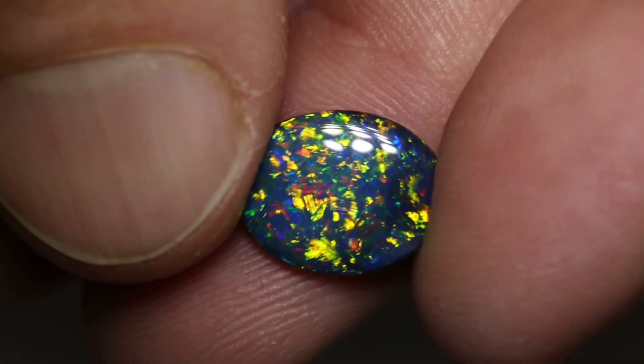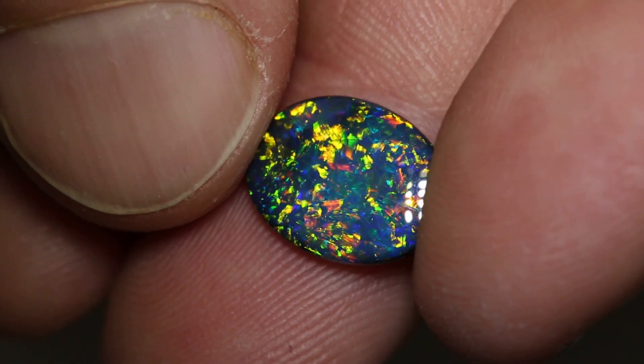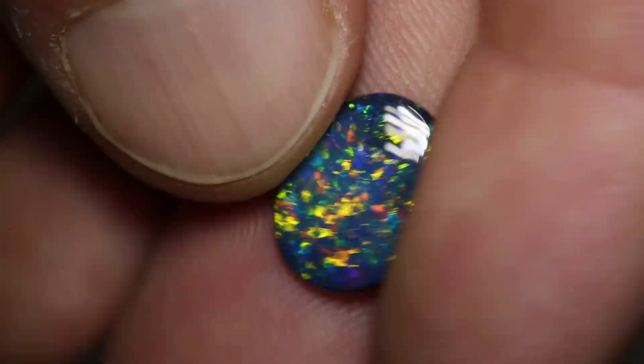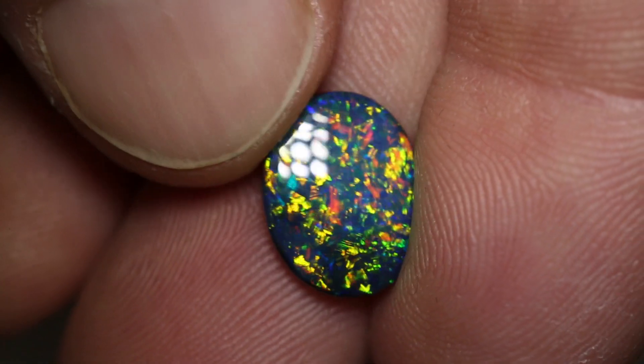That colour is perfect for a ring stone because of the lower dome. And you've just got all of the colours that opal produces in there. Just a gorgeous stone — there is really not one angle that doesn't look at you. Beautiful.